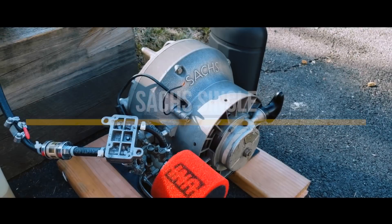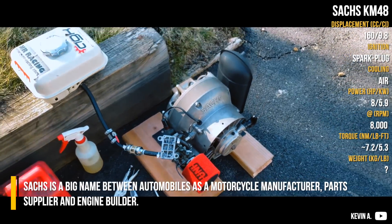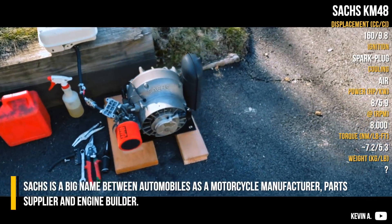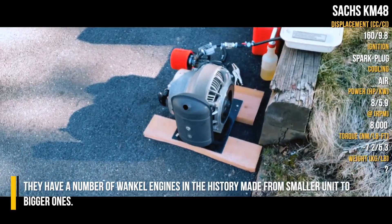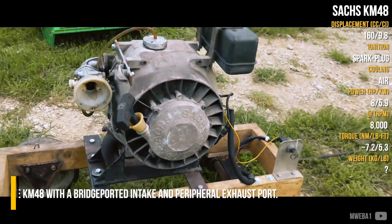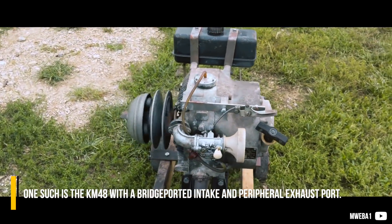Sachs single. Sachs is a big name in the automobile world as a motorcycle manufacturer, parts supplier and engine builder. They have a number of vehicle engines in their history, made from smaller units to bigger ones. One such is the KM48 with bridge-ported intake and peripheral exhaust port.